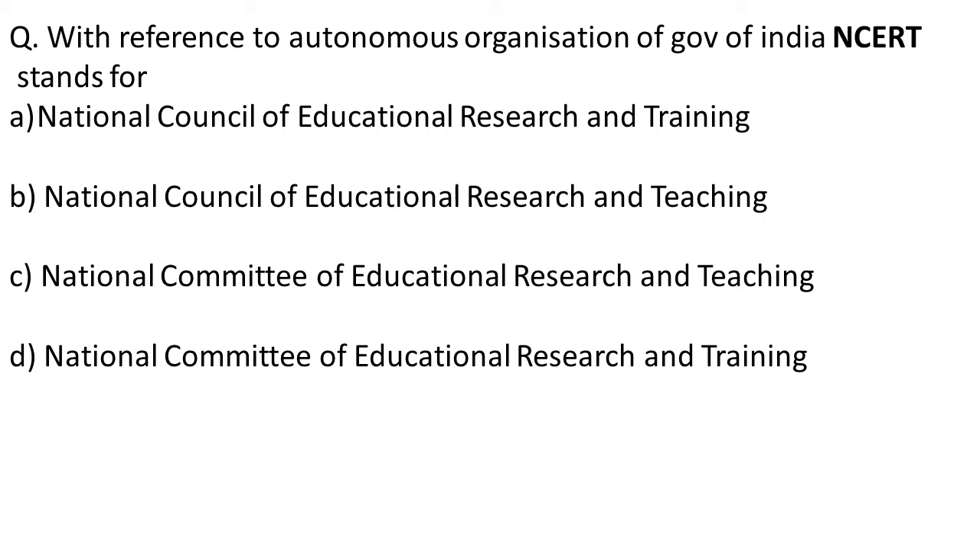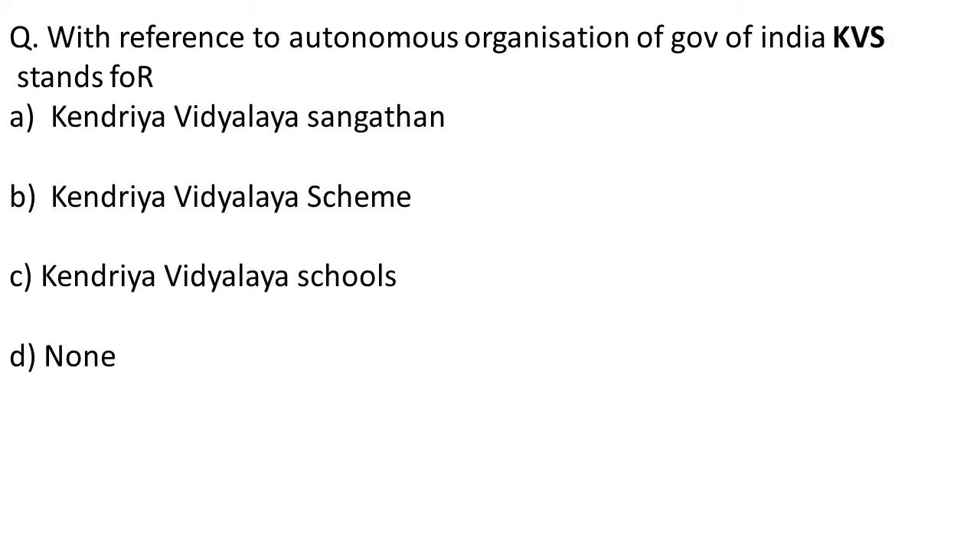Moving on to the next question: with reference to autonomous organizations of the Government of India, KVS stands for? KVS stands for Kendriya Vidyalaya Sangathan. The correct answer is option A — Kendriya Vidyalaya Sangathan.